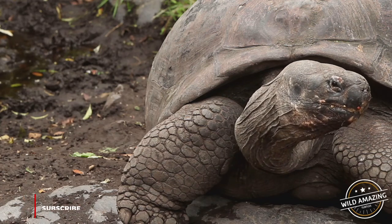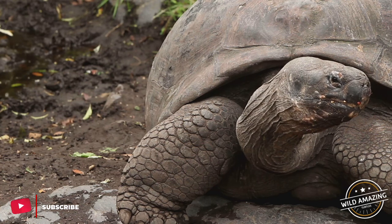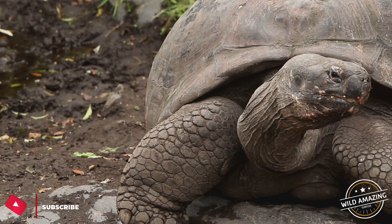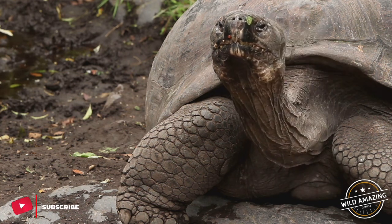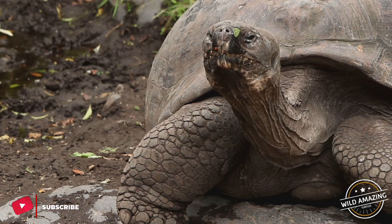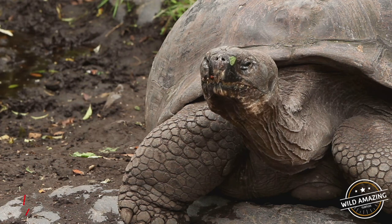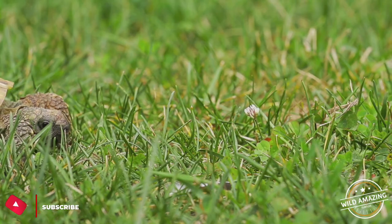Turtles are reptiles of the order Testudines, also known as Chelonia. They are characterized by a bony or cartilaginous shell, developed from their ribs, that acts as a shield. Testudines include both extant and extinct species. Its earliest known members date from the Middle Jurassic, around 170 million years ago. Among the turtles are included tortoises and terrapins.